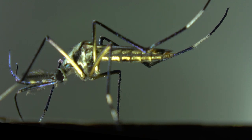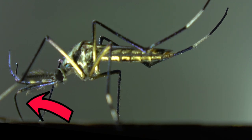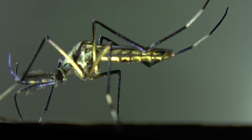The reason they are called elephant mosquitoes is due to their long trunk-like proboscis that curves downwards and is pointed at the tip, to assist in sucking nectar from deep flowers. Since they don't bite, they also don't transmit any vector-borne disease.